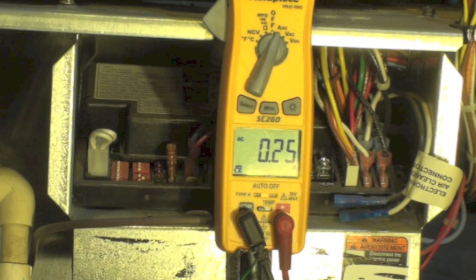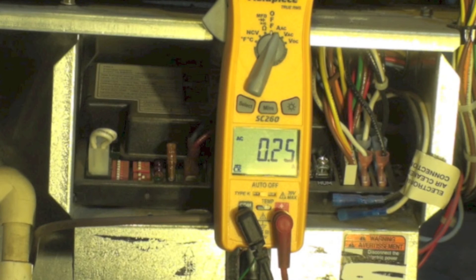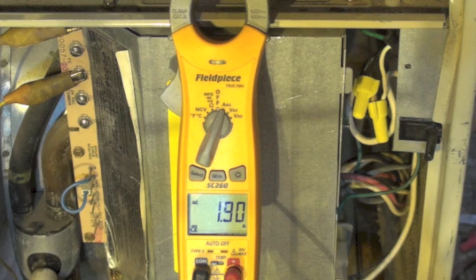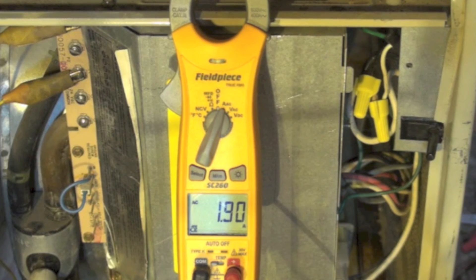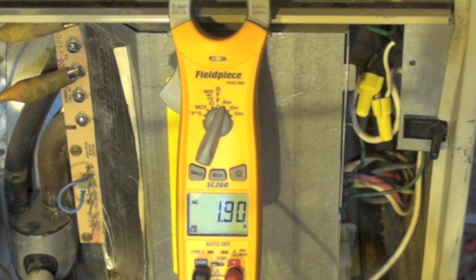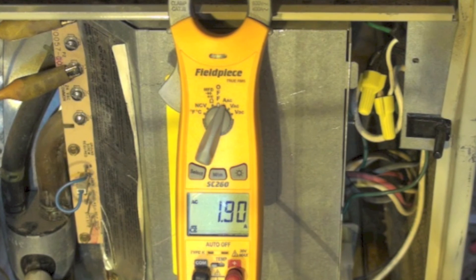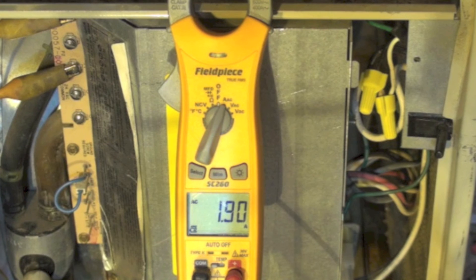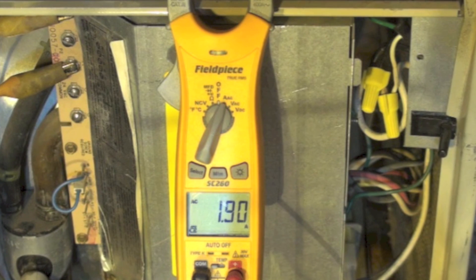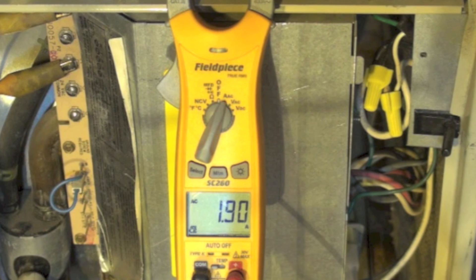Shaded pole motors run 20 to 40 percent efficient — most of them are more like 20. ECMs are going to be much better than PSC motors, so there is going to be quite a bit of difference. The ECM motor was drawing only about 13 or 14 percent of what the shaded pole motor was drawing — that's a pretty wide variation in power use. ECMs are probably worth it; however, one problem with them is they're not near as dependable as the old shaded pole.